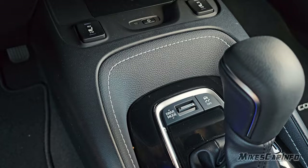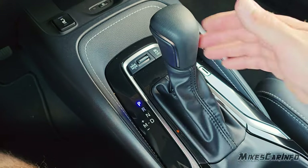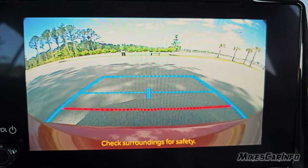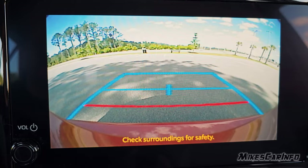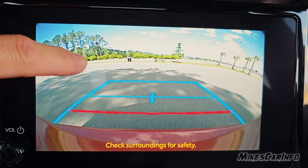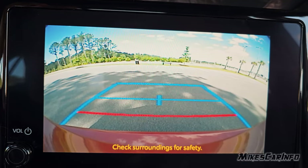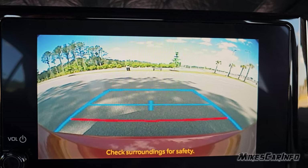The shifter goes into reverse so we can see what the backup camera looks like — pretty good. It's in a good location. You can see from the bumper to the sky and all the way around. It has static guidelines but not active ones right now. The resolution is okay — it fills up the screen pretty well so you don't have a lot of emptiness, though there is a large bezel on the screen.